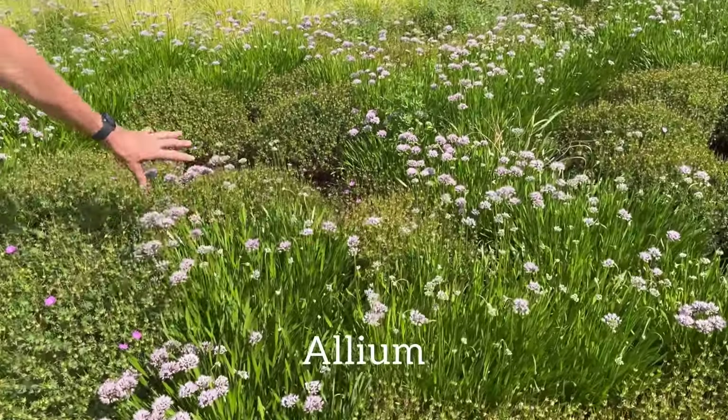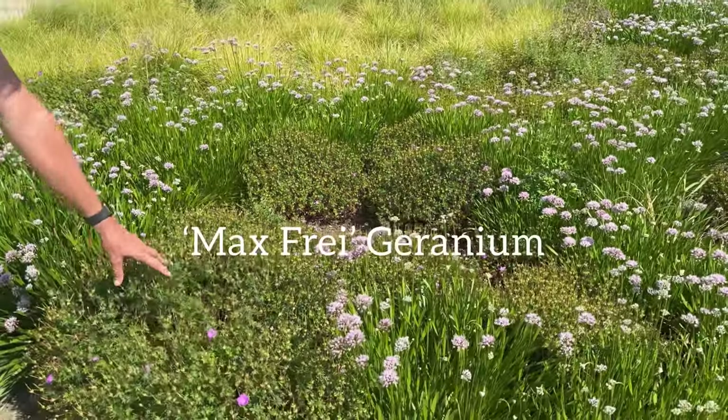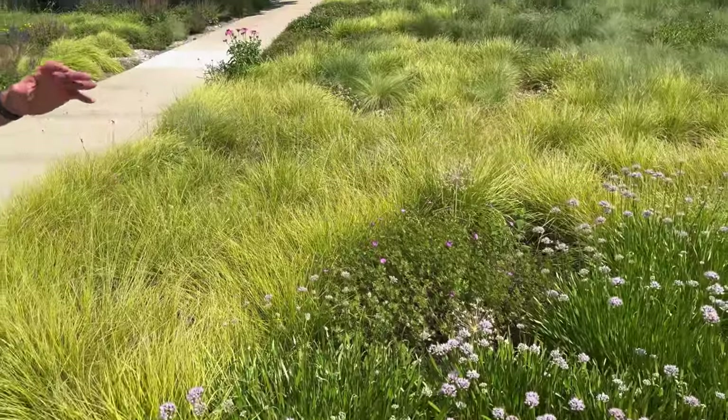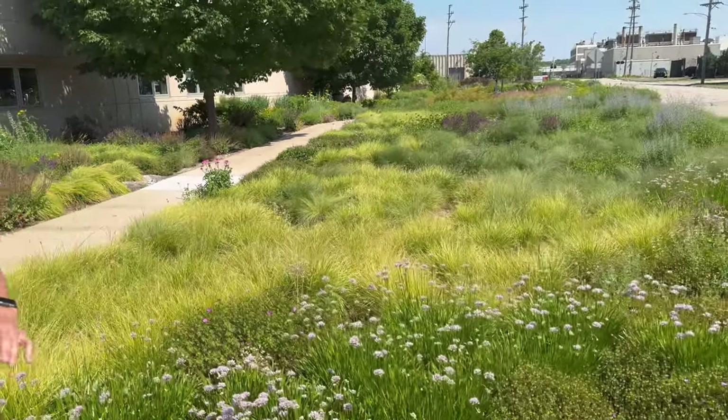We're seeing some beautiful allium in here — I'm sure this taller one is all summer beauty. Some of these geraniums, max frei, and one more plant in this combination is Sesleria, or autumn moorgrass. So a pretty simple but effective combination — look how full and dense this is.